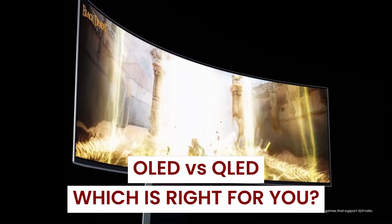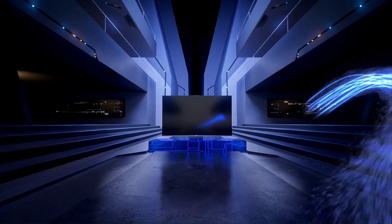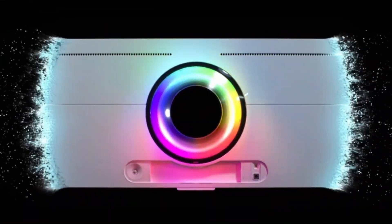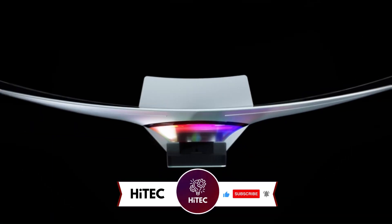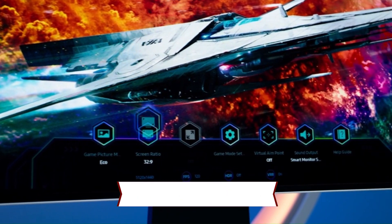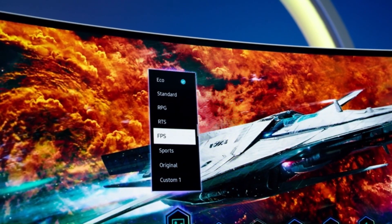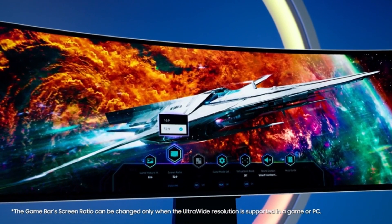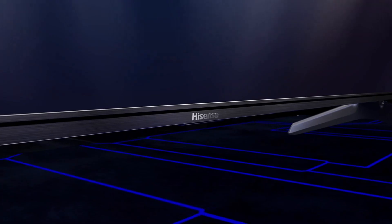OLED versus QLED — which is right for you? Both technologies are impressive but for different reasons. OLED has higher contrast than QLED thanks to its individually dimmable pixels, while QLED has higher full-screen brightness. Both have spectacular colors in their own way. If your viewing environment doesn't suffer from bright lighting conditions, then OLED will probably suit you better, giving you better black levels and fantastic contrast. But in a brighter room you'll suffer from glare — although Samsung's QD-OLED 2024, the Samsung S95D, features a glare-free OLED display to limit reflections. Despite the increase in brightness in OLED TVs in recent years, QLED is still better in terms of overall brightness.